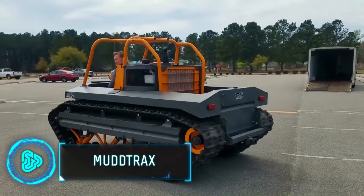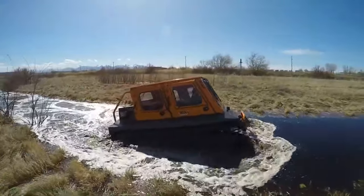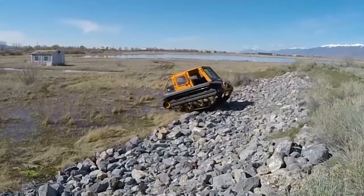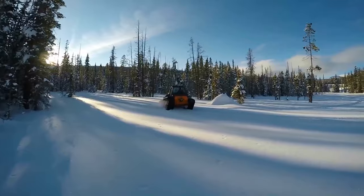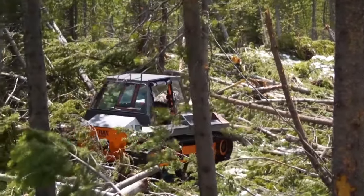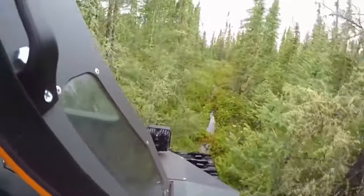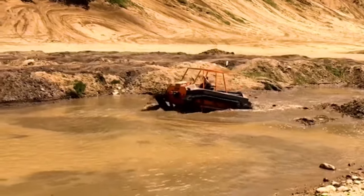The Mudtrax from Lighttrax is an all-purpose vehicle that handles tough areas like snow, mud, and water. It's got a broad base and special treads that let it glide over all sorts of ground, staying steady and not tipping over. This makes it very useful for getting through rough and uneven places.